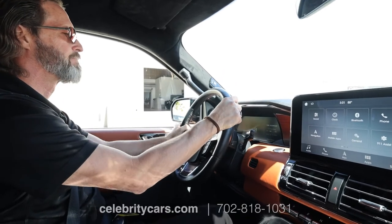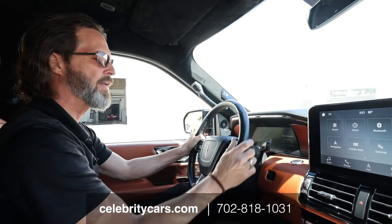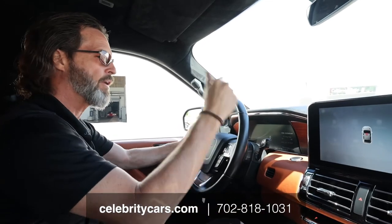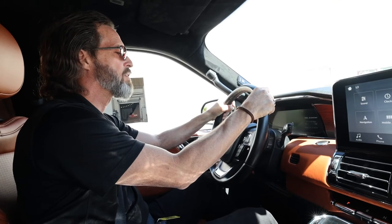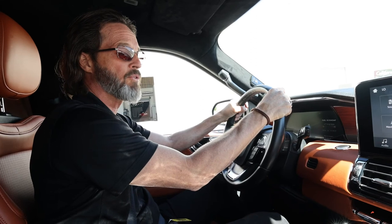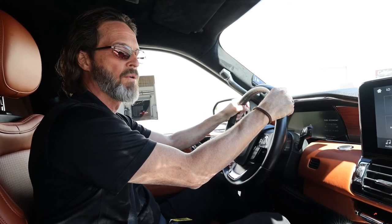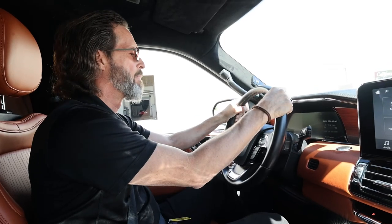You know what to do — call 702-818-1031. We encourage pre-purchase inspections. The odometer reads 522 miles, so that means it's pretty low miles for a 2018. Give us a call, we'll help you out. See you next time, thanks a lot.